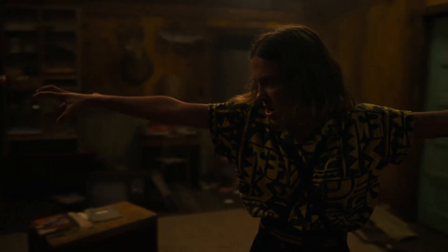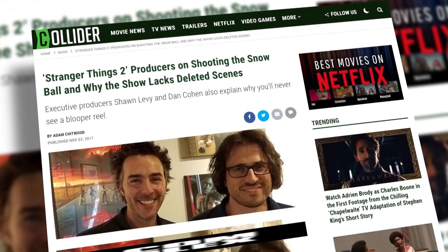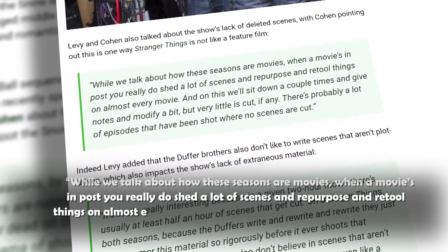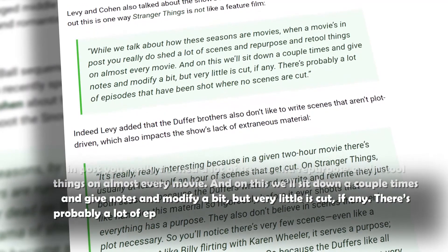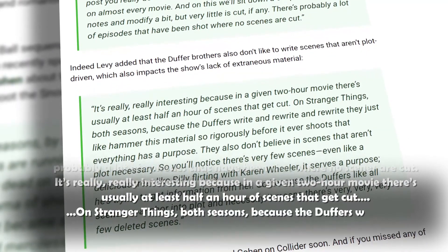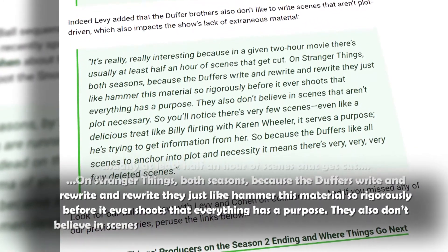It's not surprising to hear just how much work goes into creating the Stranger Things universe. The Duffer Brothers are known to go through numerous takes and visions before settling on the final look of the show. Executive producer Shane Levy shared how the cast and crew make final decisions and the writing process behind the scenes: "While we talk about how these seasons are like movies, on this show very little is cut — if any. There are probably episodes where no scenes are cut at all. In a given two-hour movie, there's usually at least half an hour of scenes that get cut. On Stranger Things, because the Duffers write and rewrite and rewrite, they hammer the material so rigorously before it ever shoots that everything has a purpose. They don't believe in scenes that aren't plot-necessary."